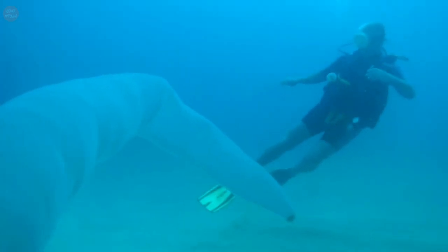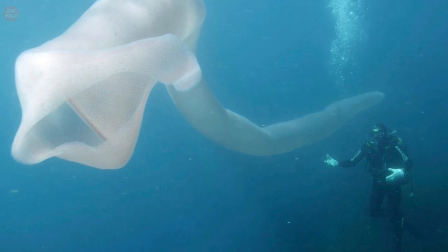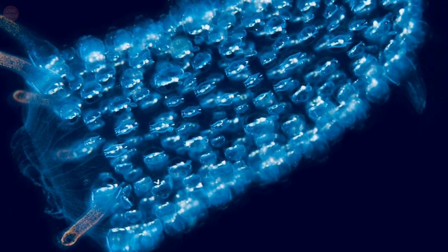Pyrosomes are free-floating colonial tunicates that usually live in the upper layers of the open ocean in warm seas, although some may be found at greater depths. They are cylindrical or cone-shaped colonies made up of hundreds to thousands of individuals, known as zooids.